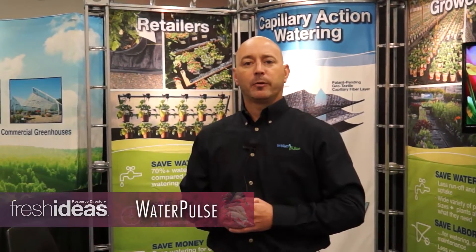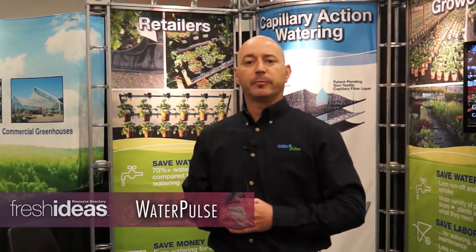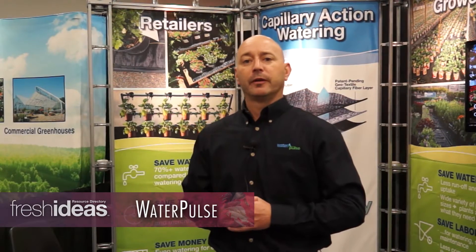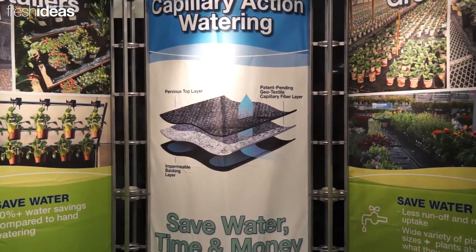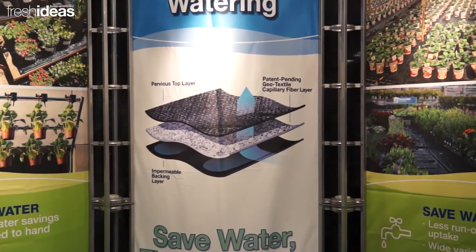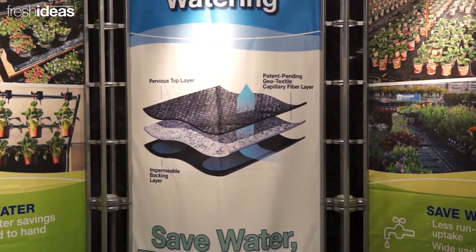Hi, my name is Scott Kegres and I'm with WaterPulse. WaterPulse is a Denver, Colorado based company serving the entire world. At WaterPulse we focus on sustainability and conservation, bringing irrigation supplies and products to the horticulture industry.